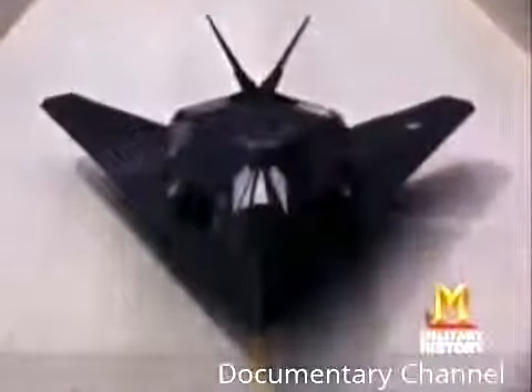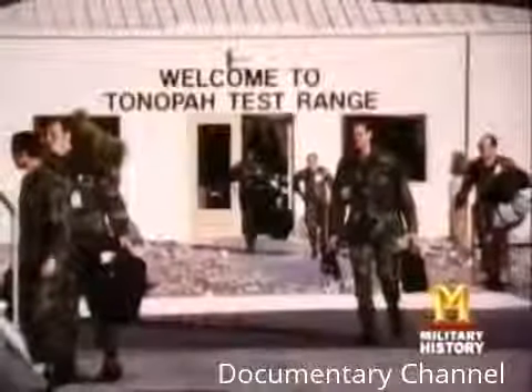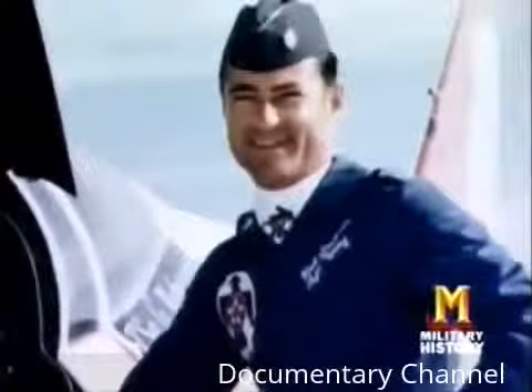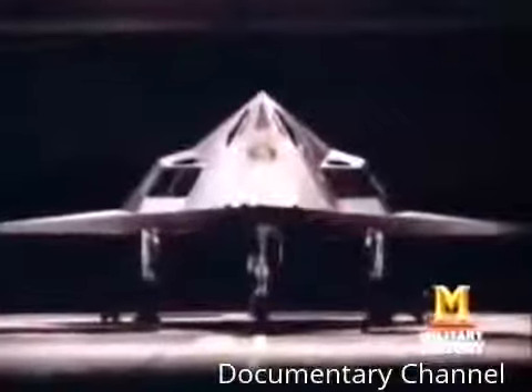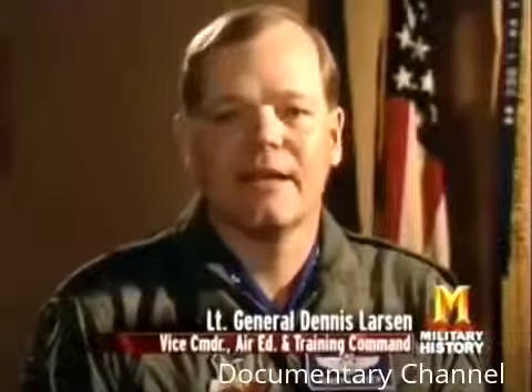In October 1979, the Air Force formed the 4450th Tactical Fighter Wing near Tonopah, a remote town in the Nevada desert. Colonel Bob Jackson assembled the elite group to make the F-117s operational. Lieutenant General Dennis Larson was a young captain when recruited. His interview with Colonel Jackson was typical: 'I want to hire you for a job. All I can tell you is it's a great job — I can't tell you where you'll live except it's in the desert, and I can't tell you if you'll be flying. Are you interested?' Larson waited about two seconds and said: 'I'll take the job.'